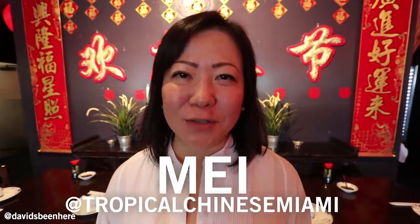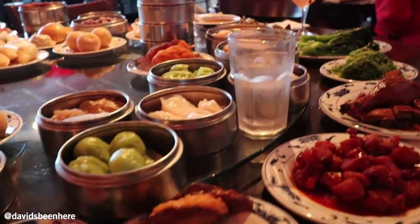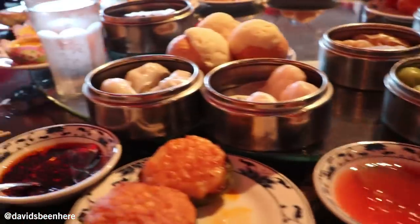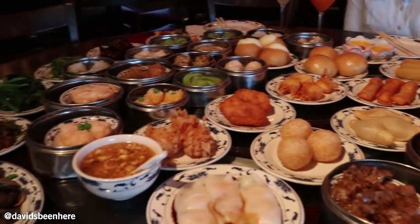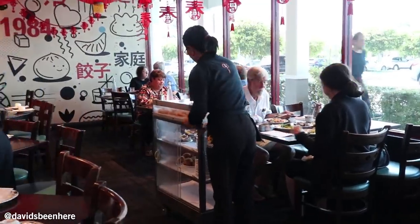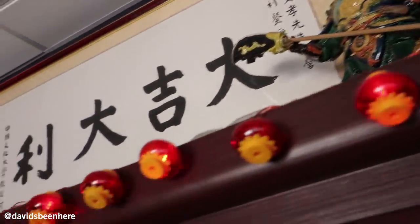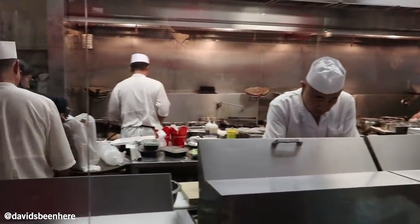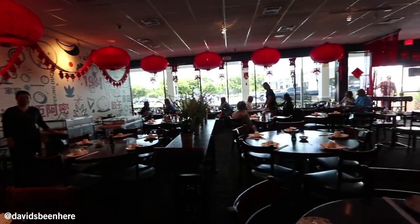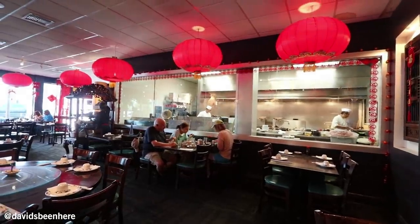Hi, my name is Mei. I'm from Tropical Chinese Restaurant. This is our family-owned business since 1984. We're located on Bird Road, 7991 Southwest 40th Street. On our dim sum menu, every day we have about 55 to 60 items. On the weekends, we'll probably have almost 100 items — that's Saturday and Sunday. Our menu — I don't even know how to tell you about our dinner menu. That's a book of its own. We make a lot of cuisine to fit a lot of tastes. Dim sum is freshly made every single day in our kitchen. We don't buy frozen. We start every single day at 5 a.m.